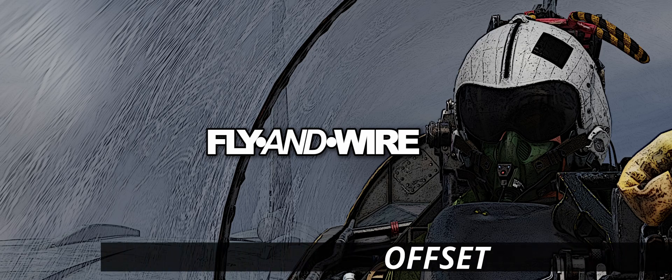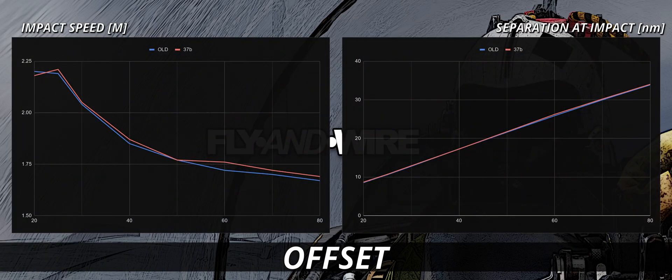What about a different geometry? If we include an offset, things change immediately. The following scenario sees the target about 30 degrees off, with an approximated collision course and same speed and altitude as before. The speed at impact is now improved across the examined distances — marginally, of course, but an improvement nonetheless.